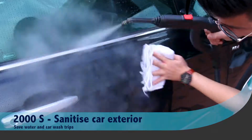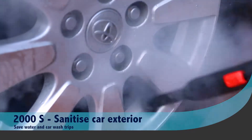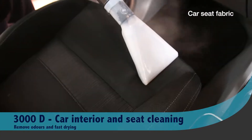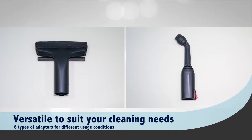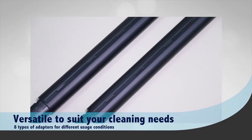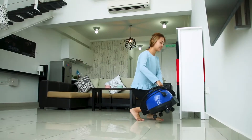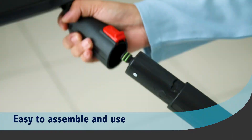Achieve a clean car with versatile steam cleaning, even saving you more water usage and trips to the car wash. The steam cleaner is versatile to suit your every cleaning need. It is also easy to use and lightweight enough to move around with ease.